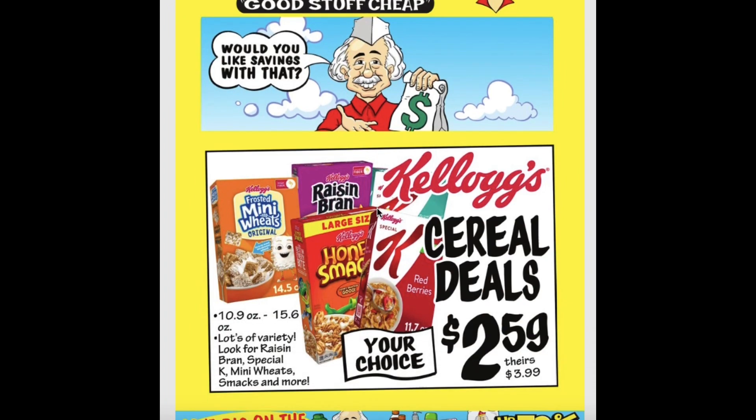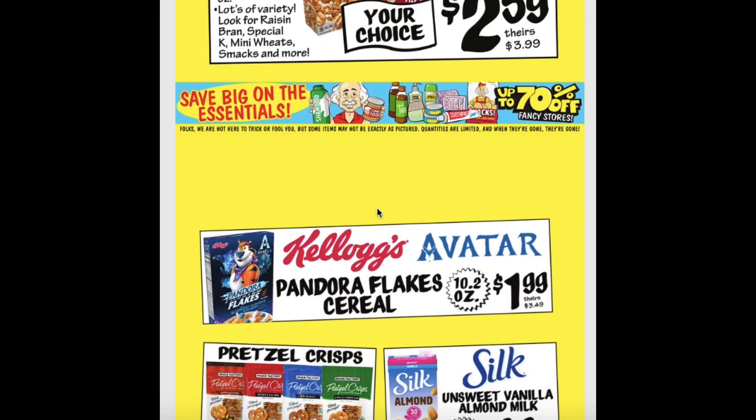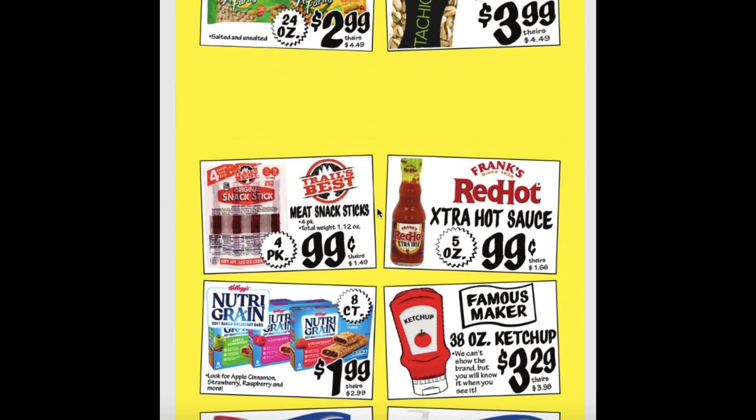The Kellogg's cereal is on sale for $2.59. They also have a Pandora Flakes one for $1.99. Pretzel crisps for $2.49. Silken Sweet Vanilla Almond Milk for $0.99. Peanuts for $2.99 and pistachios for $3.99. Meat Snack Sticks for $0.99. Frank's Red Hot Extra Hot Sauce for $0.99.